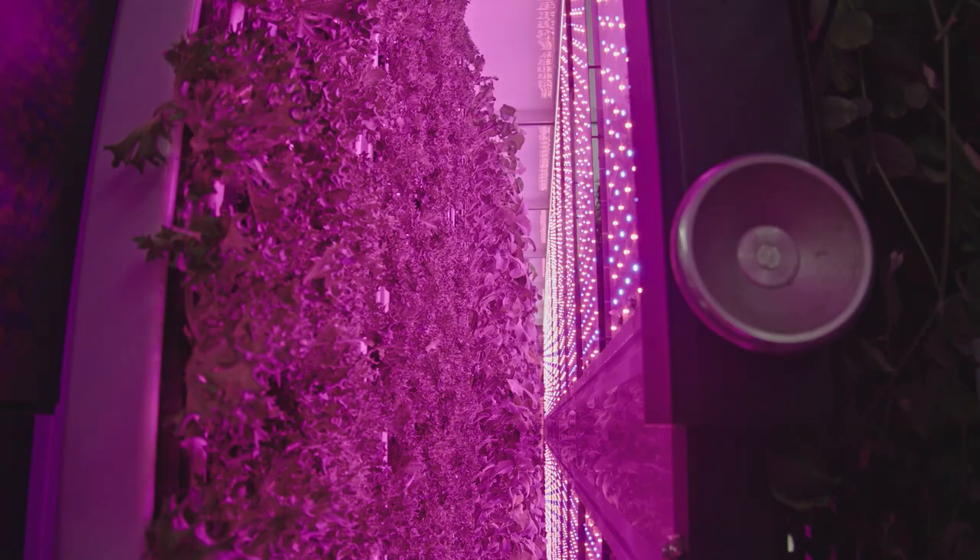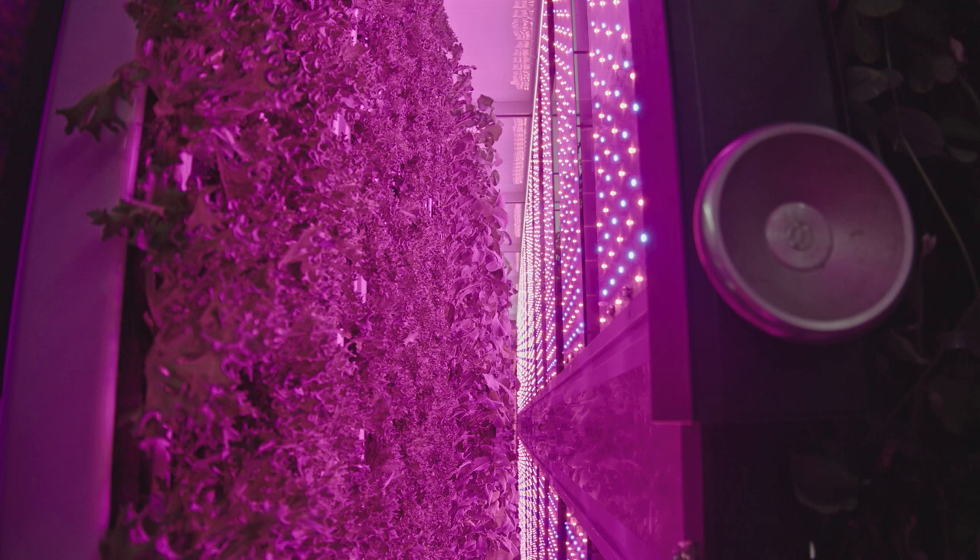The only water we're losing is water that's consumed by the plant. In our system, the Greenery S, we're utilizing anywhere between zero and ten gallons of water a day — and that's really dependent on your humidity, which we're able to recapture and replenish our system with as well. So we're not really losing any water except for what we're delivering to the plants.